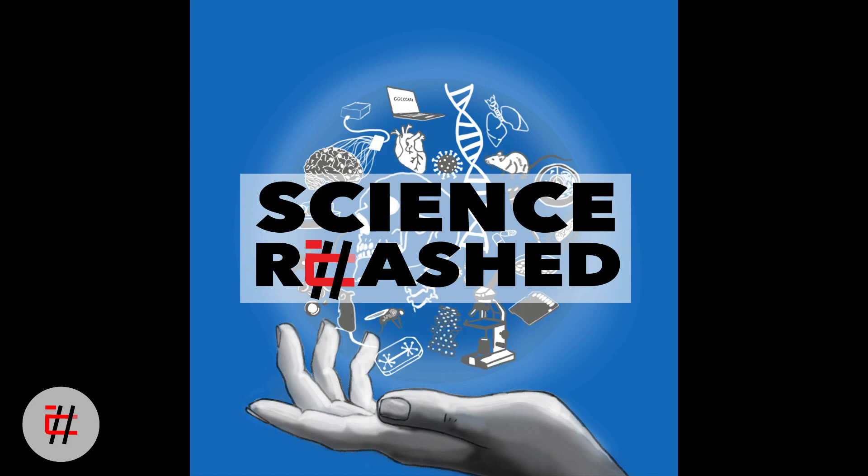Thank you for listening to another episode of Science Rehashed. We would also like to thank Dr. Rudy Tanzi for providing us with the music for our intro. You can find us on Facebook, Instagram, and Twitter, or visit our website at sciencerehashed.com. Our show is available through Apple Podcasts, Spotify, and Google Podcasts. Please subscribe and refer our podcast to your friends — we would love to hear your comments and feedback. We'll see you soon. Thanks for listening.